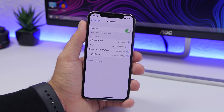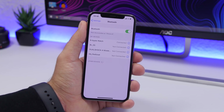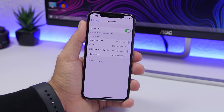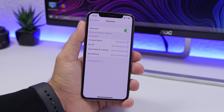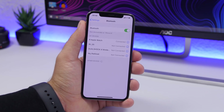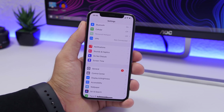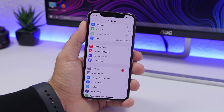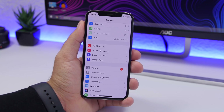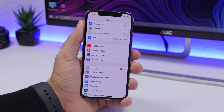Next is Bluetooth — a lot of people keep Bluetooth on even when they don't need it. Go to Settings, go to Bluetooth, and turn that off if you don't need it — if you don't have an Apple Watch or a device constantly connected. The same goes for Cellular Data: if you're not using it, go to Settings, go to Cellular Data, and turn that off. It will consume battery and data unnecessarily if left on.